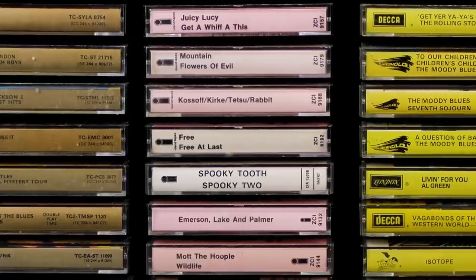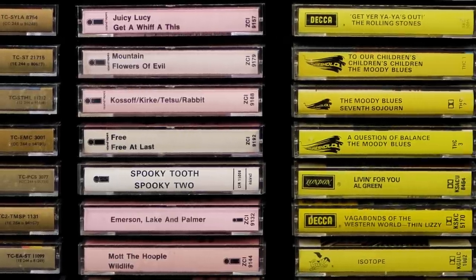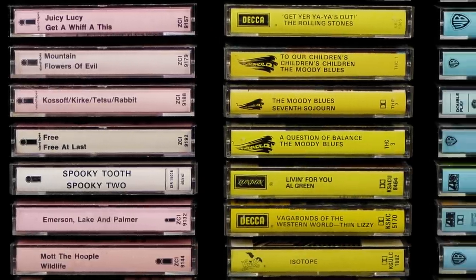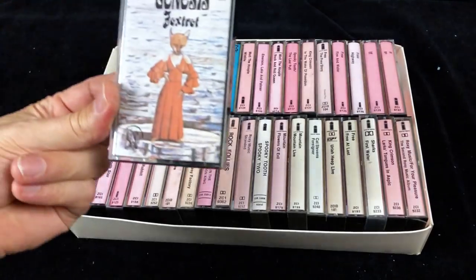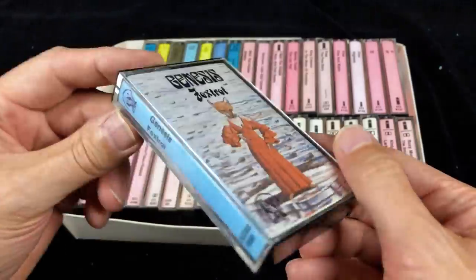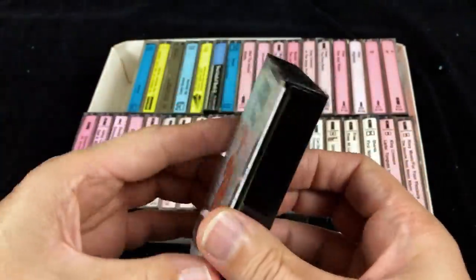Unfortunately, I can't show you all of them here — it would be even more niche than this video. So if you're interested, I'll put some videos of me unboxing them in the channel members videos which you can access by clicking on the join button below.